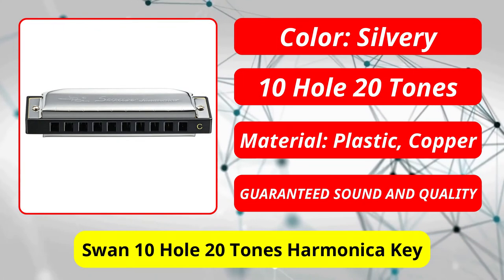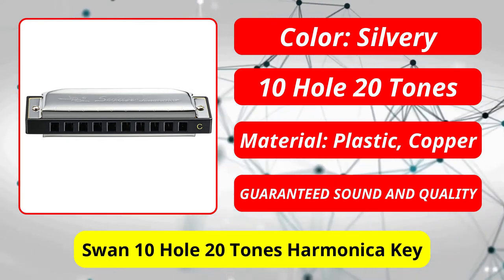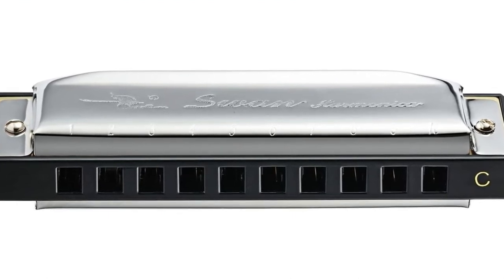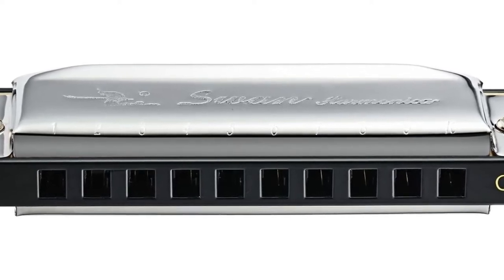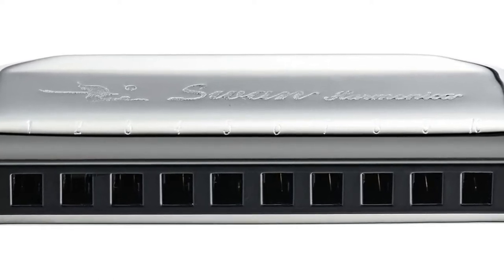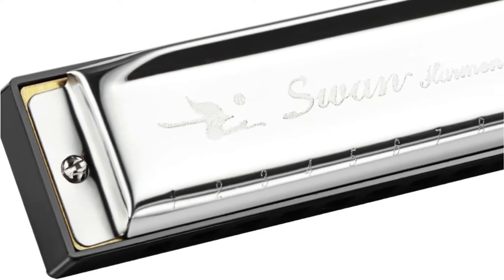At number 3 is the Swan 10 Hole 20 Tones Harmonica in the Key of C Blues. There is only one harmonica from Swan in this video, but that does not mean the brand is subpar. Many people consider Swan to be one of the best for cheaper options. A harmonica like this is under $10 but plays at a much higher level. It performs well, which is really appealing to beginners. When a new player makes a breakthrough, it is easy to hear the notes being played. Players can also choose from many different colors, making it a fun investment.